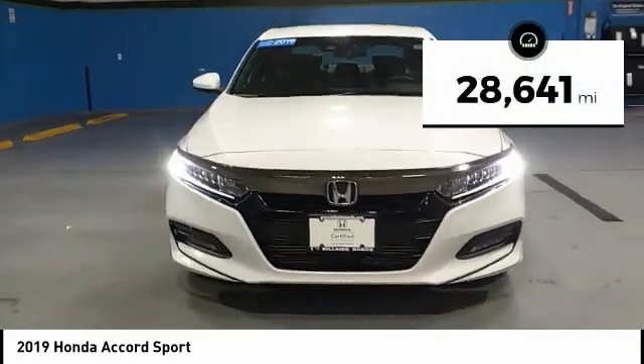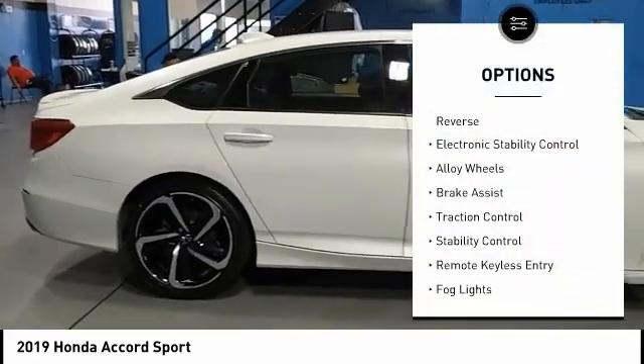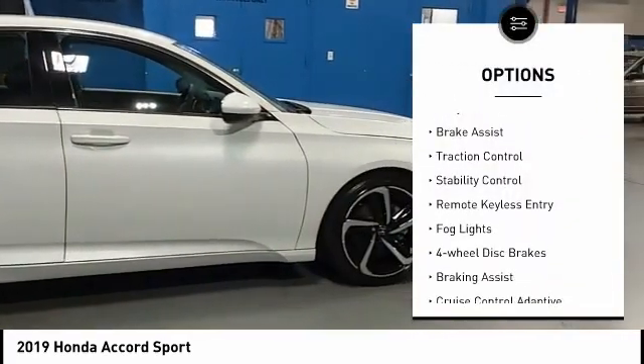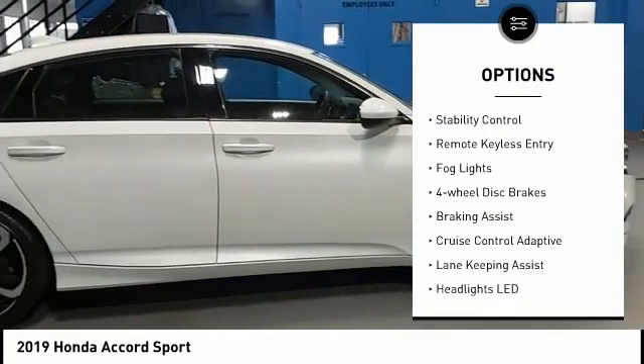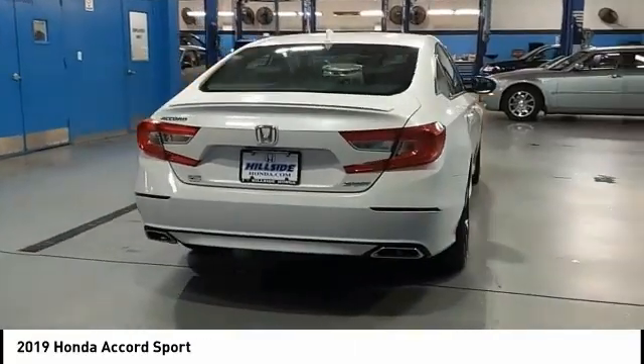This vehicle has less than 30,000 miles. Here are some of this vehicle's great options: power windows with safety reverse, electronic stability control, alloy wheels, brake assist, traction control, stability control, and remote keyless entry.